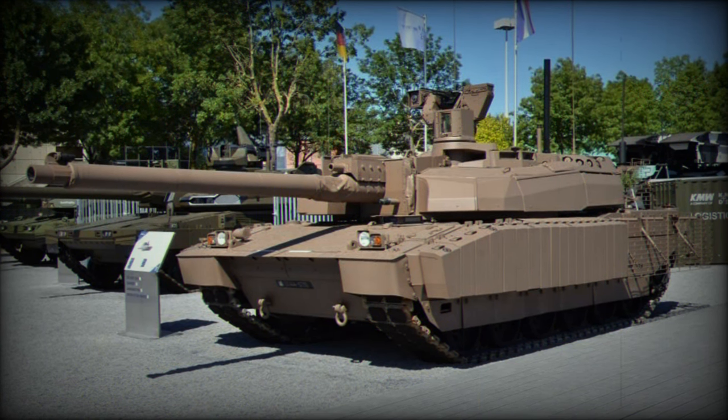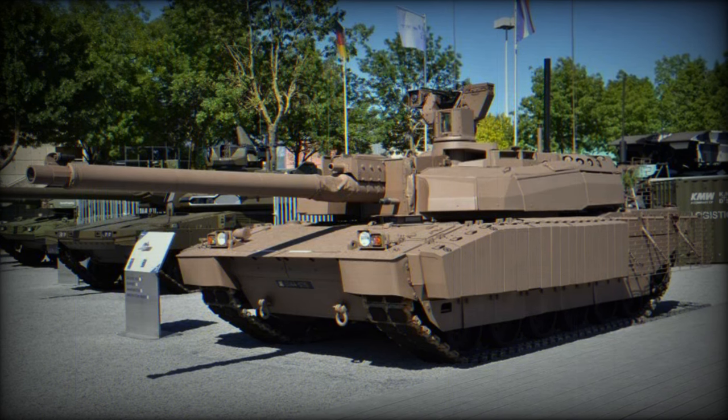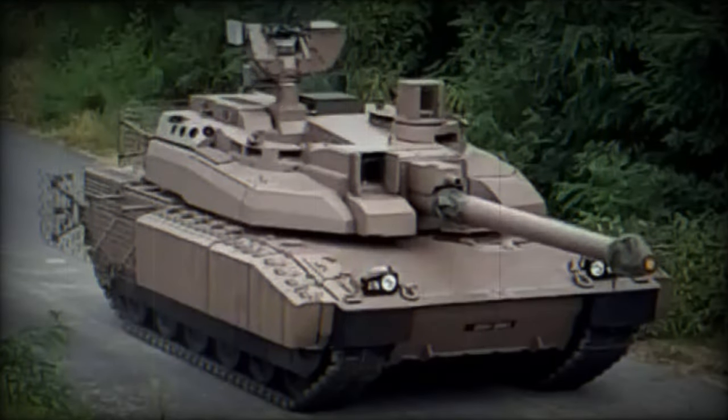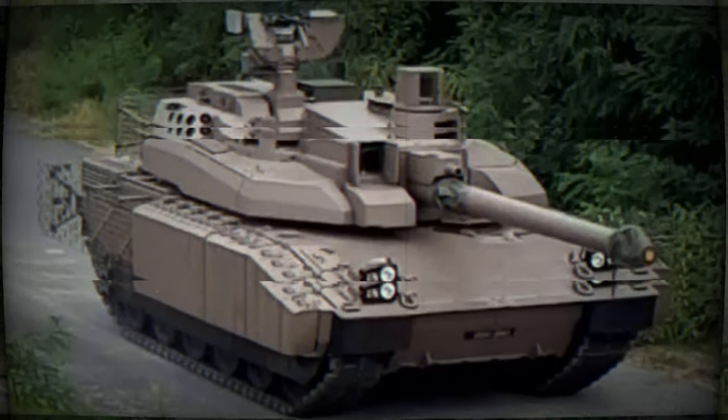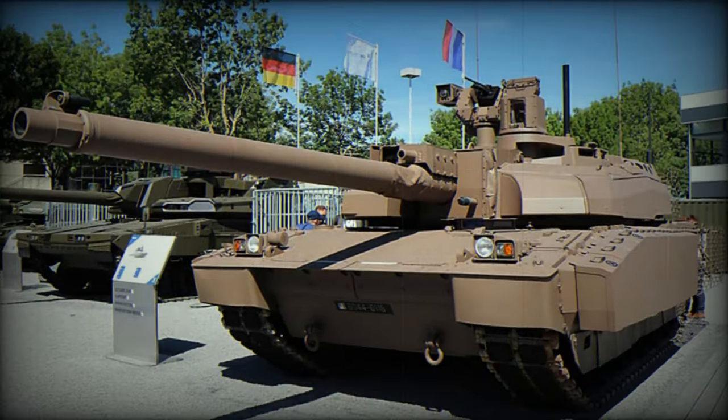The previous version of the Leclerc, known as S3 or SXXI, weighed approximately 57.4 tons, while the transformed Leclerc XLR is expected to weigh around 63 tons. This weight increase has raised questions about the potential limitations it might impose for future technological development.